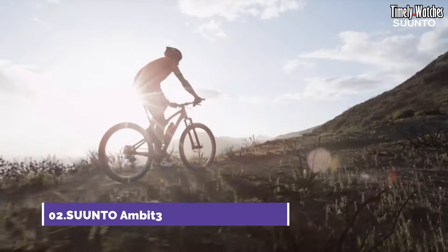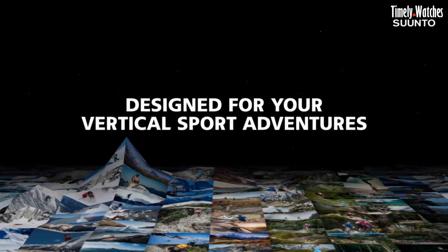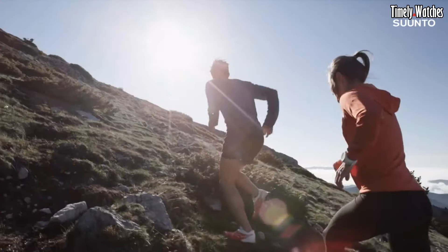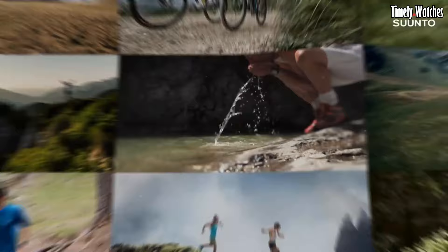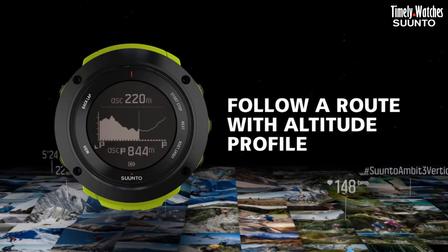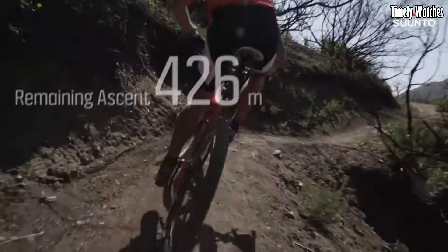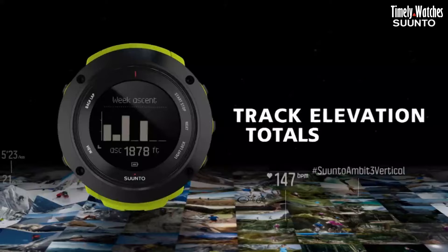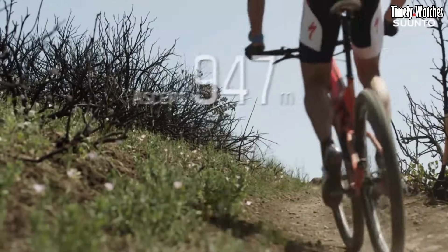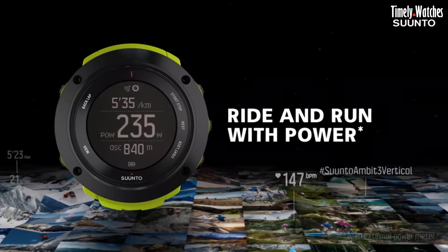Number 2: Suunto Ambit 3 is a high-performance GPS watch tailored for athletes and adventurers. Housed in a durable case, it showcases a clear digital display with customizable sport modes and training insights. The built-in GPS provides accurate tracking for various activities. With Bluetooth connectivity, it syncs data wirelessly to your smartphone.